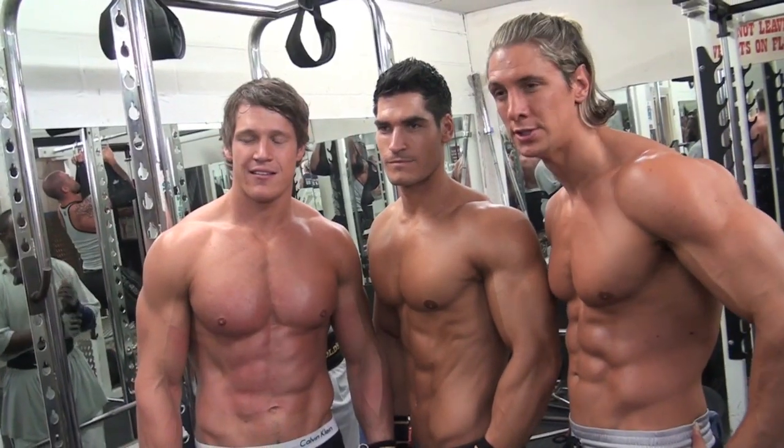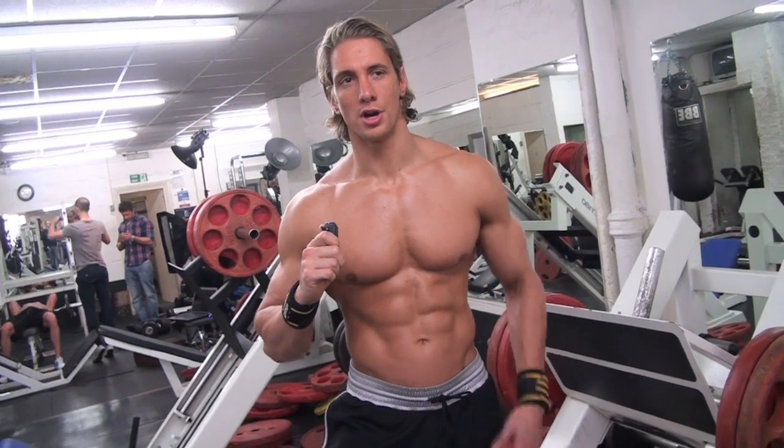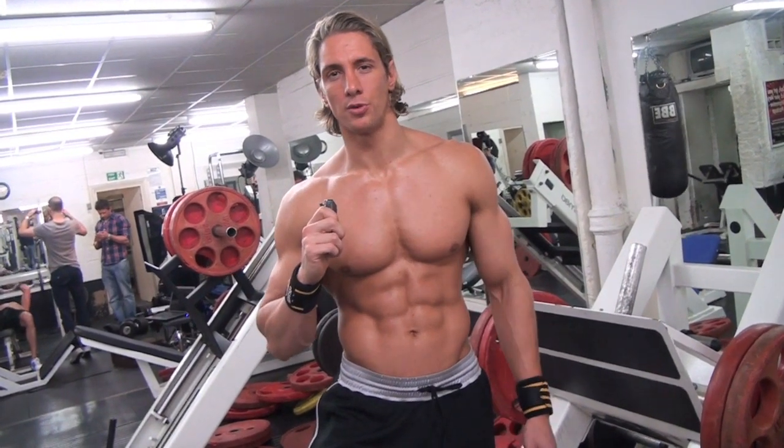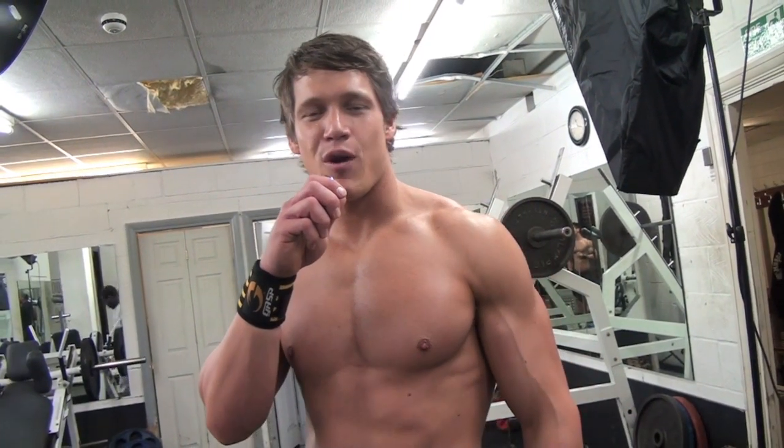So today we're just shooting for Muscle and Fitness — a different training set for myself, Ollie, Sean, and Jamie. We're getting featured for our training protocols and a little bit about us, what we're up to and what we're doing. Pretty busy down here, quite intense.